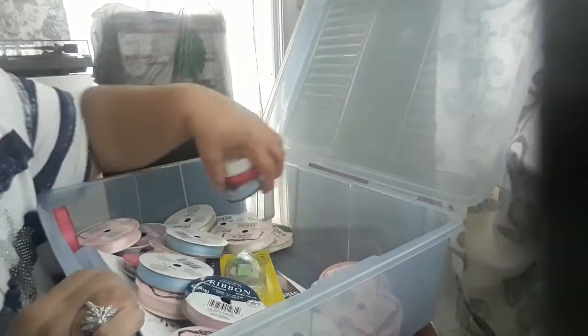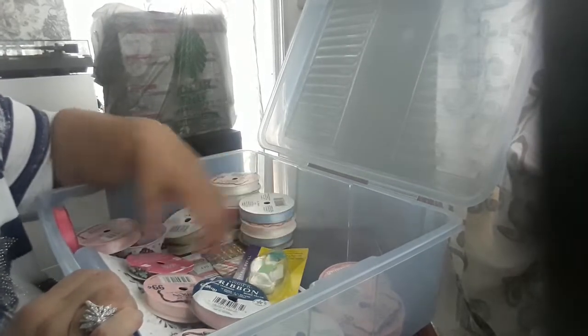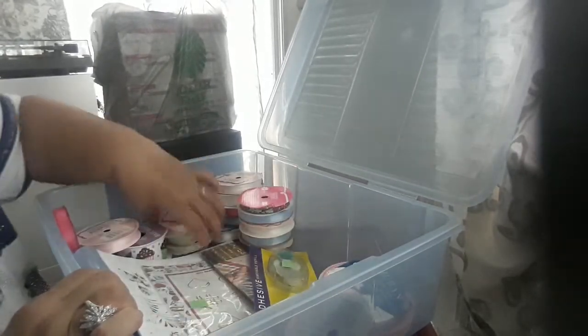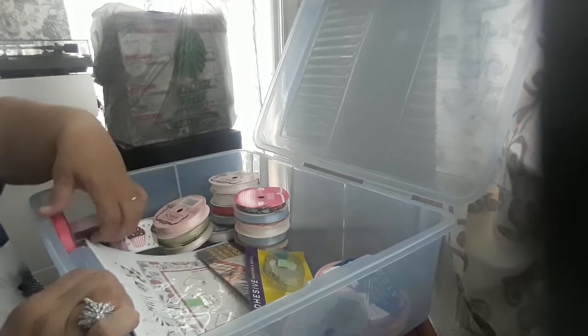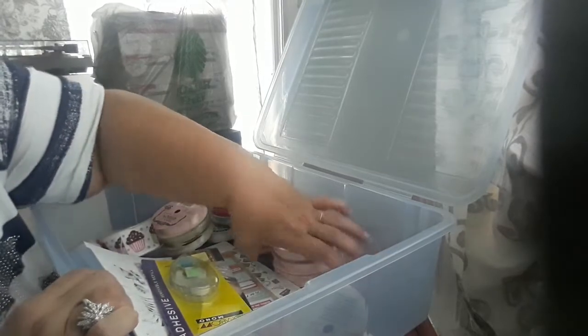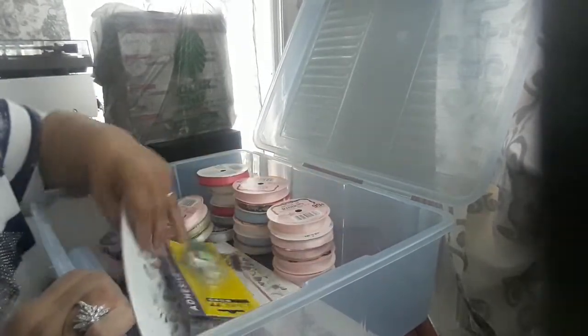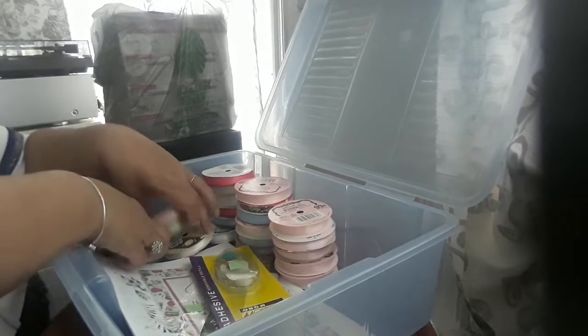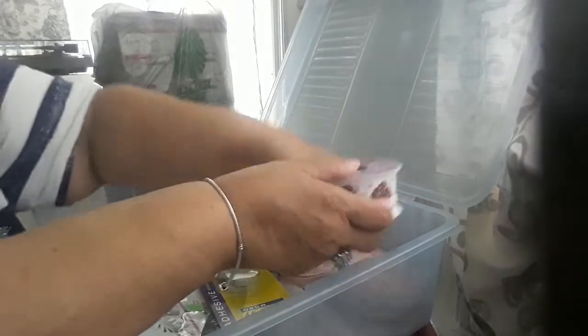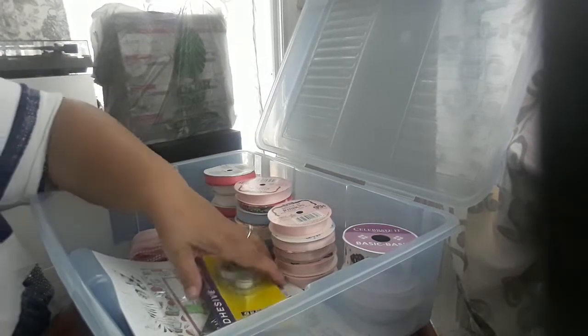Inside the container I picked up a whole bunch of ribbons. I was saying the other day that I needed ribbons because I have none — I wanted to make a tassel for my Victorian journal and I couldn't because I didn't have any ribbons. Now I have a whole bunch!